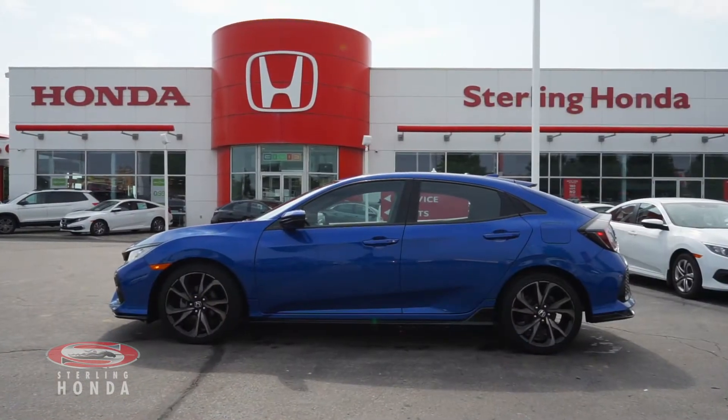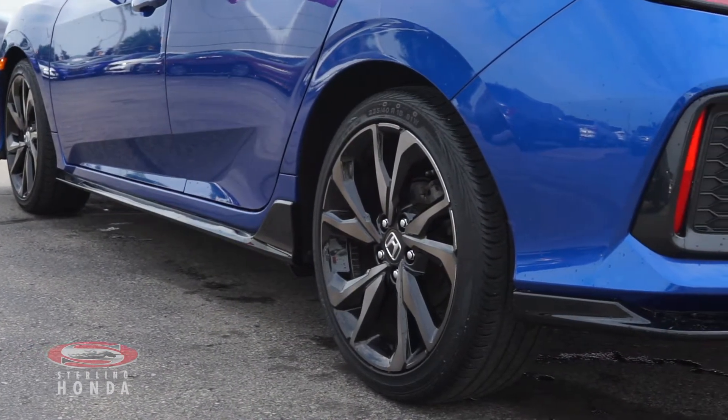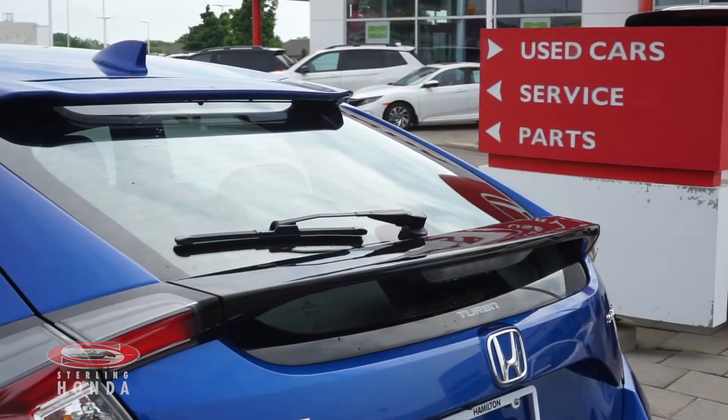The sides of this sporty sedan come equipped with a fresh set of 18-inch OEM alloy wheels with black rims. The back of this hatchback is eye-catching, with flawless trim, badging and a spoiler that runs along the trunk door.